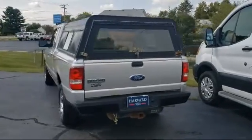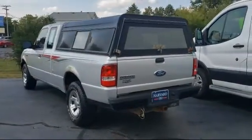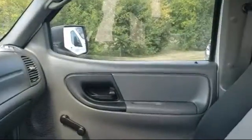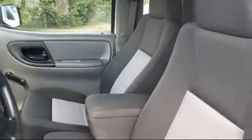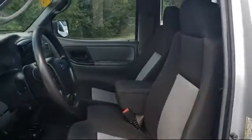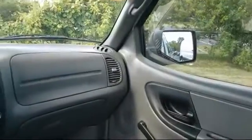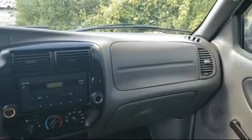Since 2003, Harvard Ford has been proudly serving our community. We strive to provide our customers with the best purchasing experience possible. From our friendly environment and our great selection, to our knowledgeable staff and factory trained technicians, we are here for you. And we know our customers — that's why we say it's a family affair here at Harvard Ford.